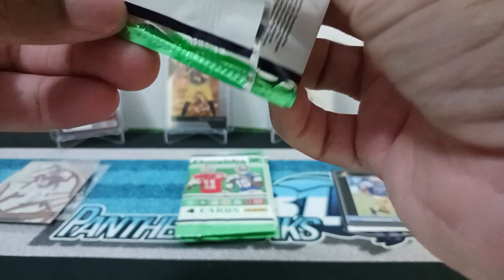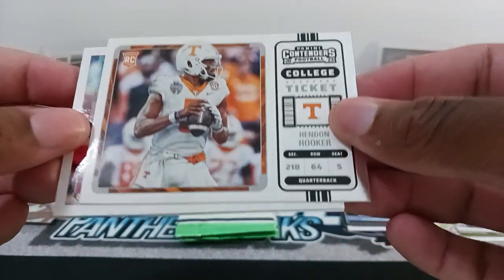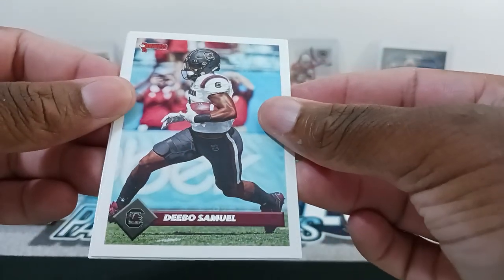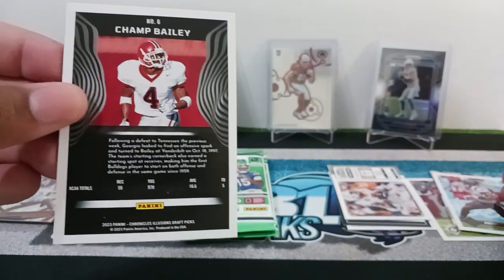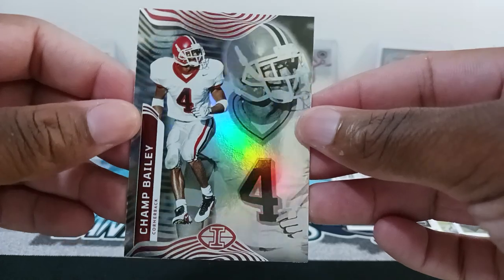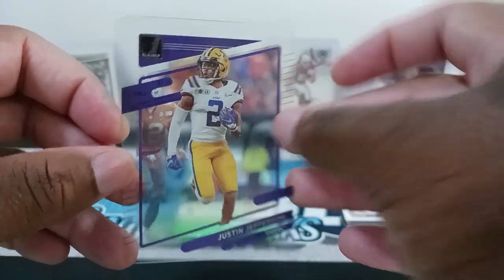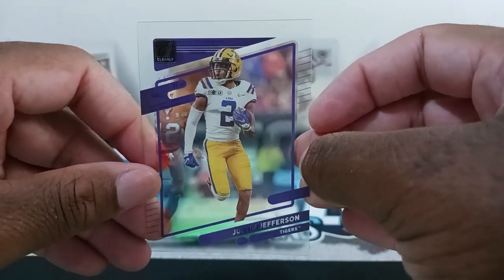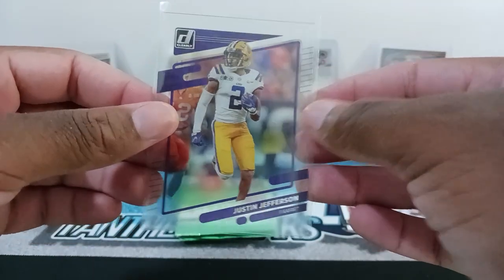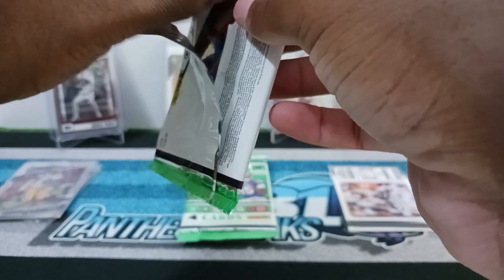Don't want to damage these cards. We got a Contenders with Hendon Hooker base. Then we have Deebo Samuel in his college uniform — Don Russ Classic, I believe. And then we have an Illusions with Champ Bailey in his college uniform. And we have an acetate of Justin Jefferson in his college uniform — looks like LSU. Yeah, Justin Jefferson, LSU.